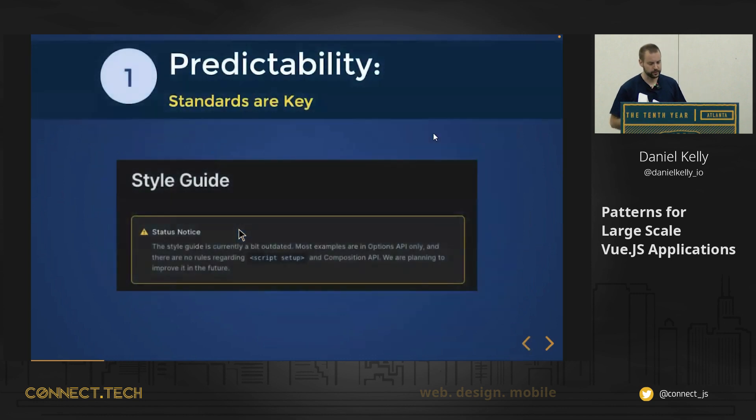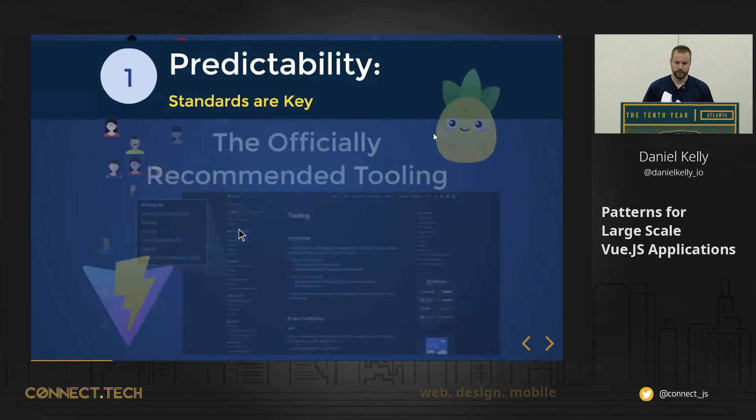It's worth noting that the style guide does have a status notice — it really hasn't been updated since Vue 3 and since the new docs were released. So it doesn't have good rules for new things like composables, but there's still really good information in there.